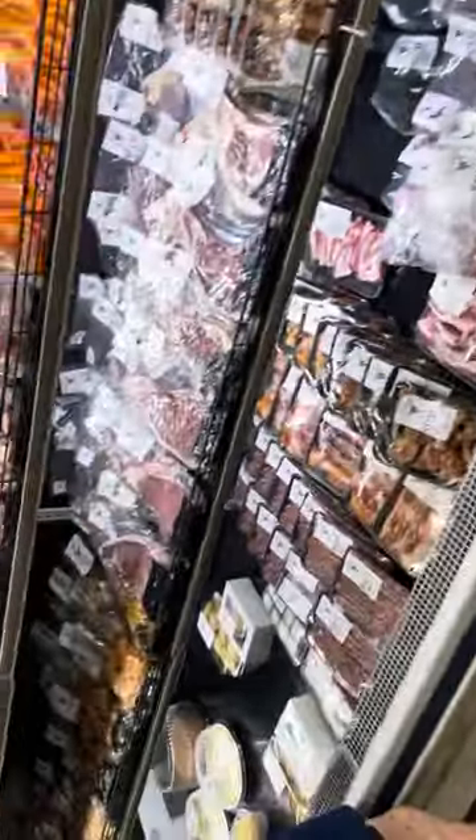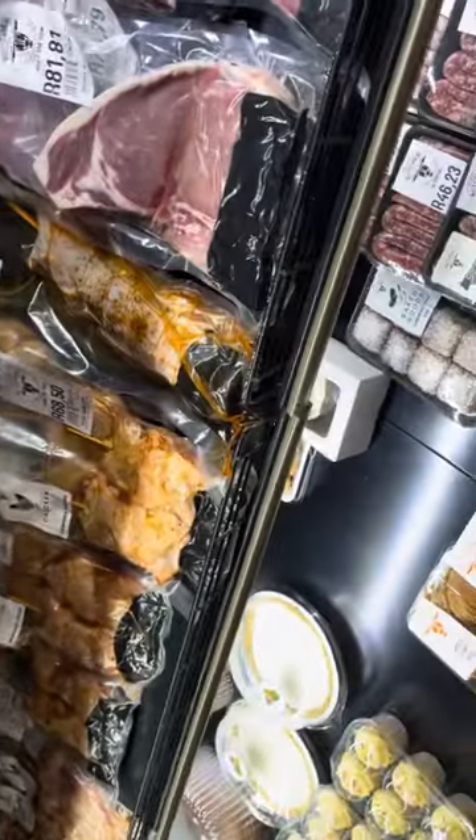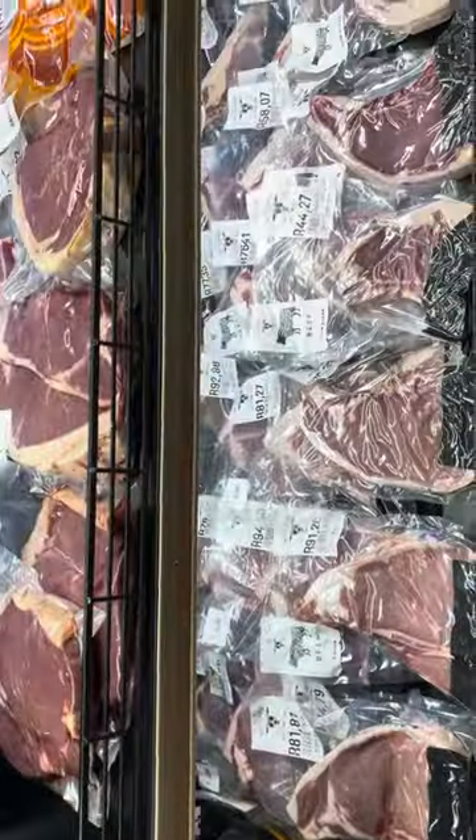And inside the butcher shop, there's a picnic in and good. I think they have a car over here.